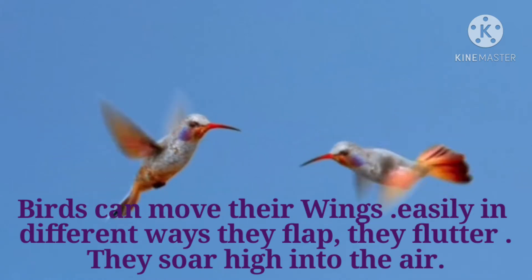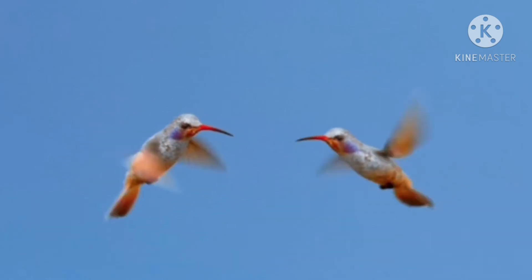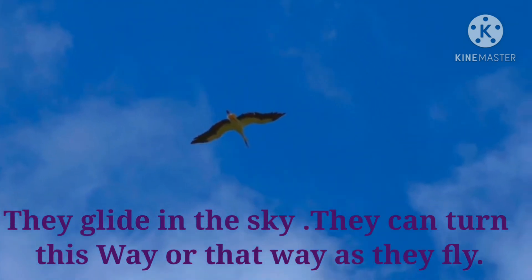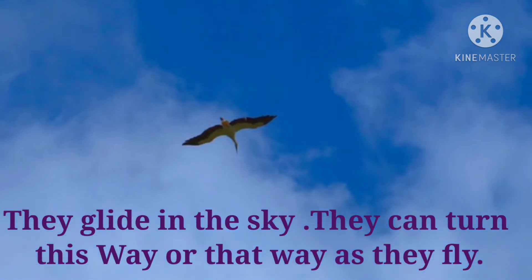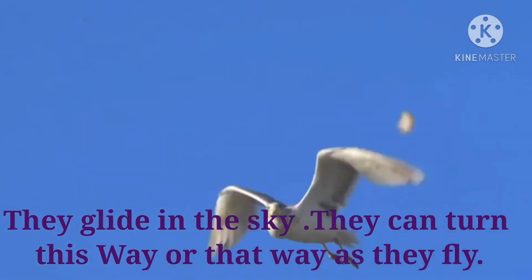Birds can move their wings easily in different ways. They flap, they flutter. They soar high into the air. They glide in the sky.